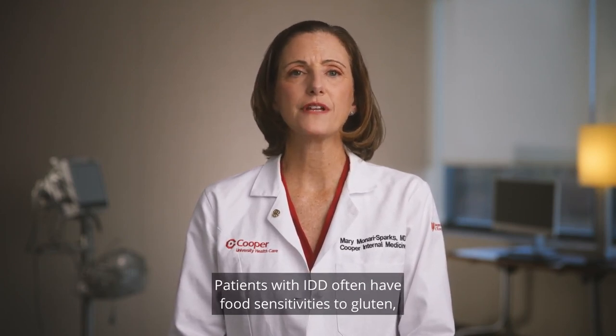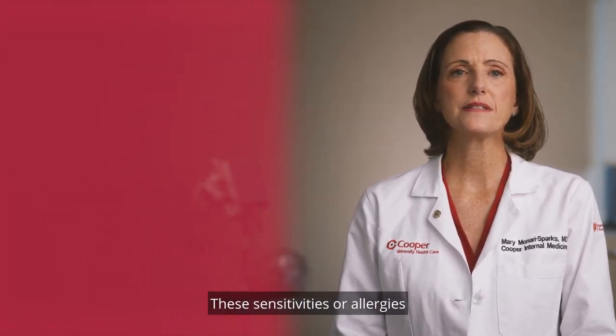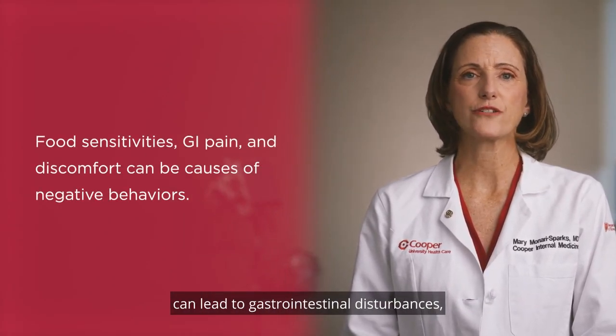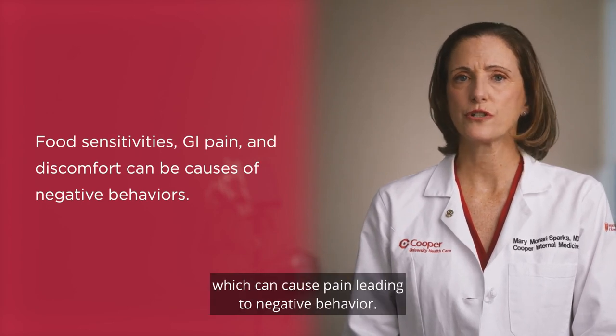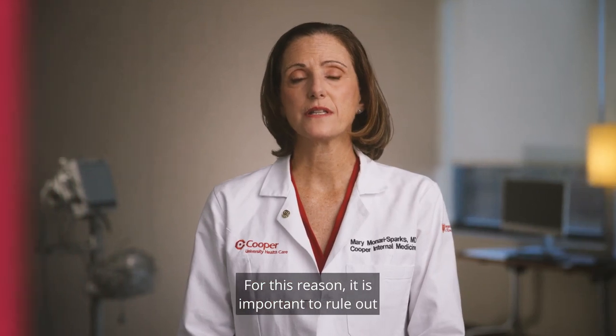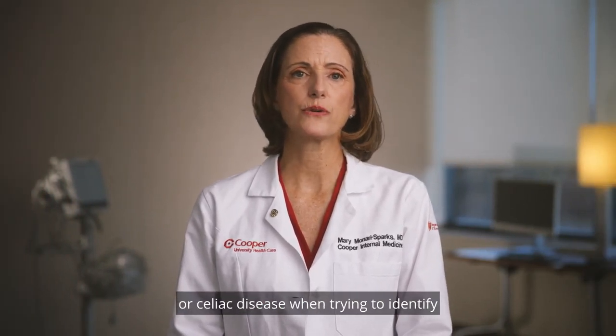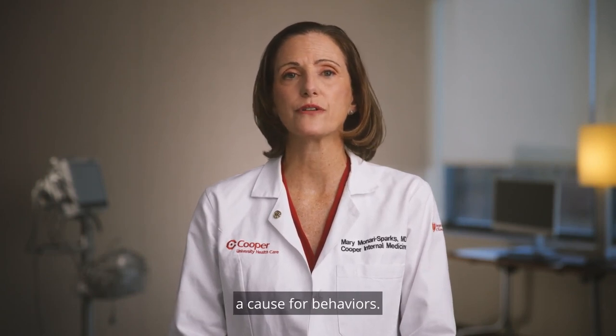Patients with IDD often have food sensitivities to gluten, lactose, and dyes. These sensitivities or allergies can lead to gastrointestinal disturbances, which can cause pain leading to negative behavior. For this reason, it is important to rule out GI sources of pain, such as constipation or celiac disease, when trying to identify a cause for behaviors.